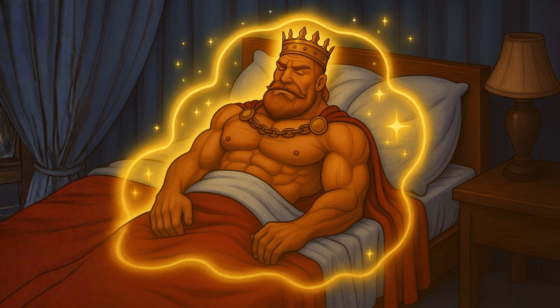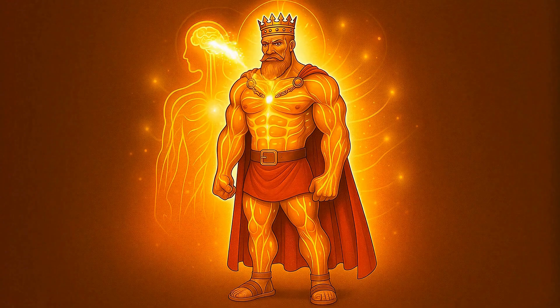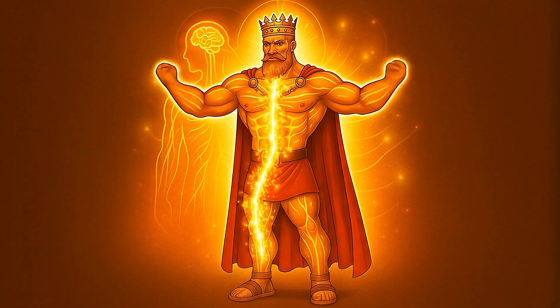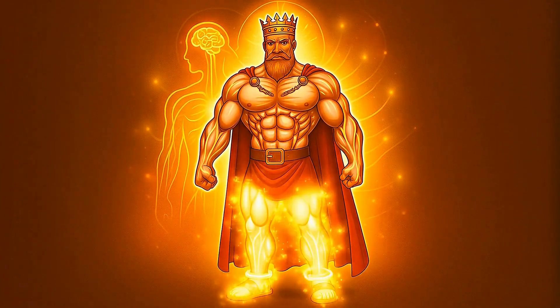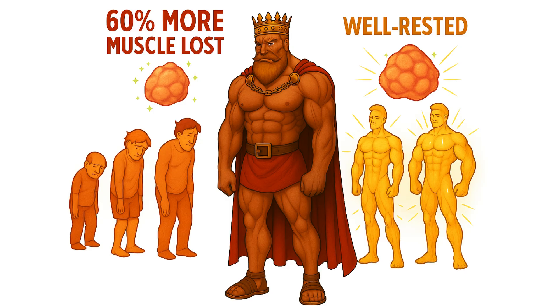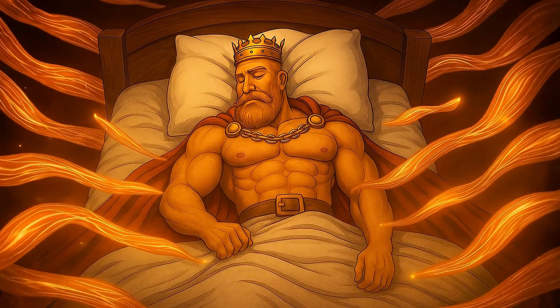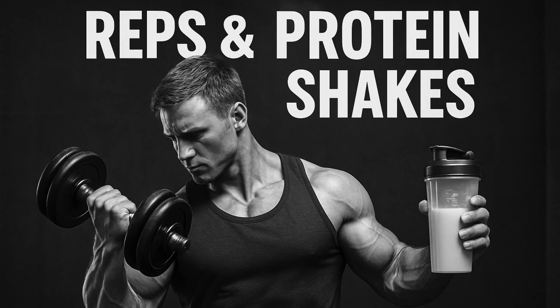But all the perfectly timed meals in the world won't help if you're not sleeping. Sleep is the master regulator. It's when your body releases a flood of human growth hormone, which is critical for both muscle repair and fat burning. One study showed this perfectly: two groups were on the same diet, but one got 8.5 hours of sleep while the other got only 5.5. Both groups lost the same amount of weight — but the sleep-deprived group lost 60% more muscle, while the well-rested group lost more fat. Aim for 7 to 9 hours of quality sleep per night. It's just as important as your reps and protein shakes.